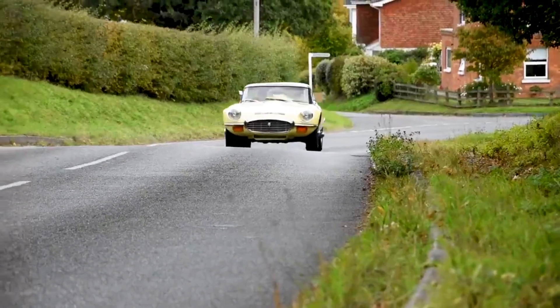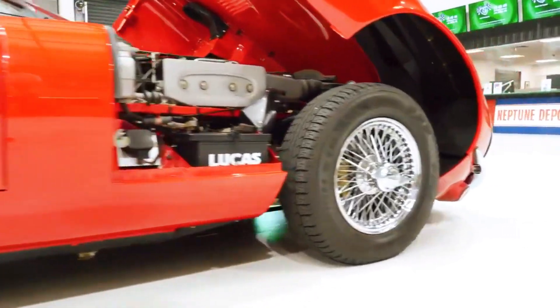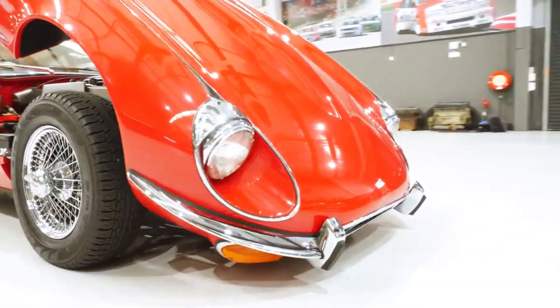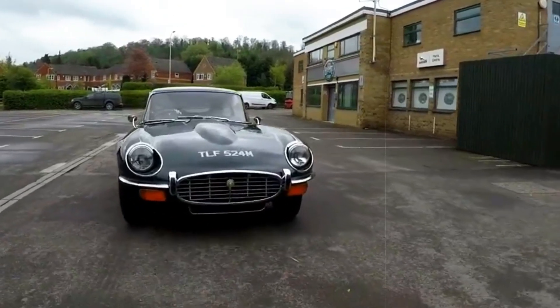but also placed Jaguar in the same league as Ferrari and Lamborghini in terms of cylinder count. The V12 power plant offered an exquisite blend of seamless performance and refined prestige, ensuring the E-type retained its competitive edge.